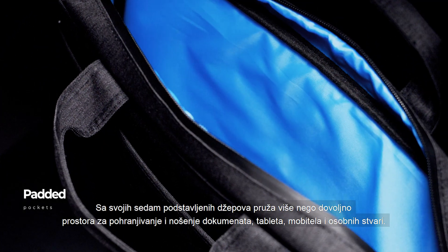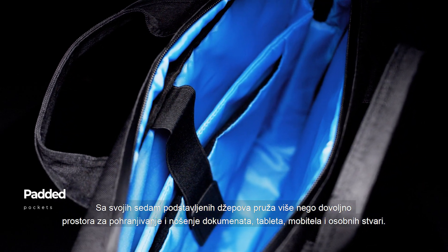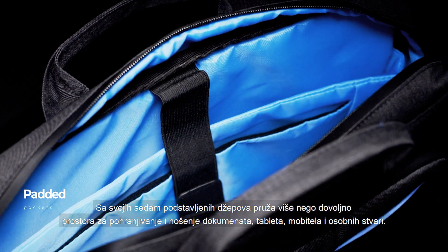With its seven padded pockets, it offers you more than enough space to store and carry your documents, tablets, mobile phones, and personal items.